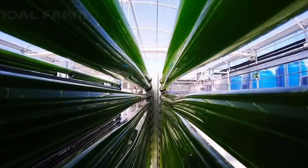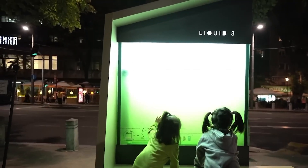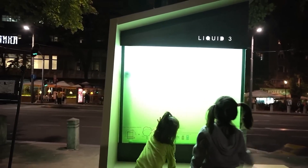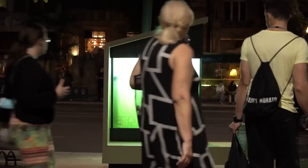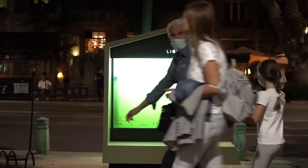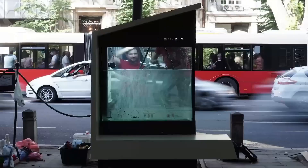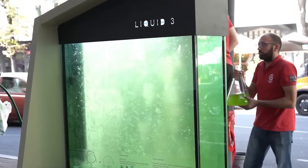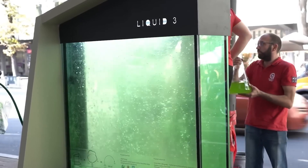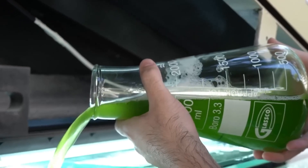The microalgae can handle extreme temperatures, whether scorching hot or freezing cold. The system is pretty low-maintenance — you don't need to be a plant expert to care for it. All you have to do is remove the biomass that forms as the algae multiply, and that biomass makes for fantastic fertilizer. So it's a win-win: you get clean air and useful plant food. Every month and a half, you add some fresh water and the necessary minerals, and these algae just keep on growing — like your own never-ending air-purifying algae farm.